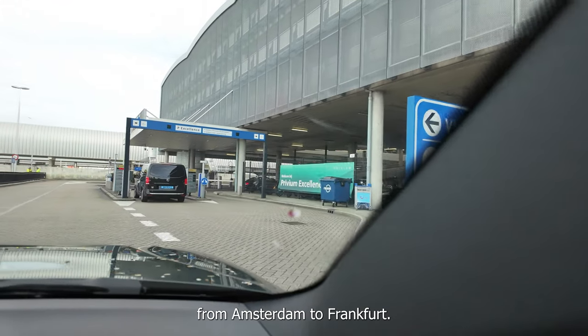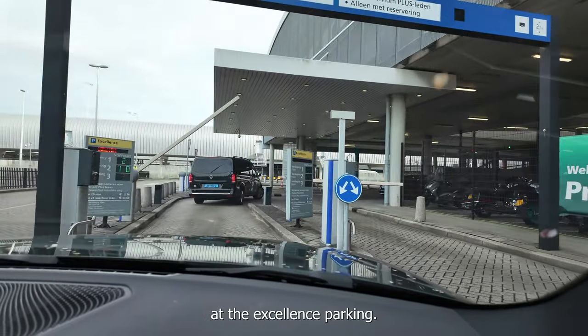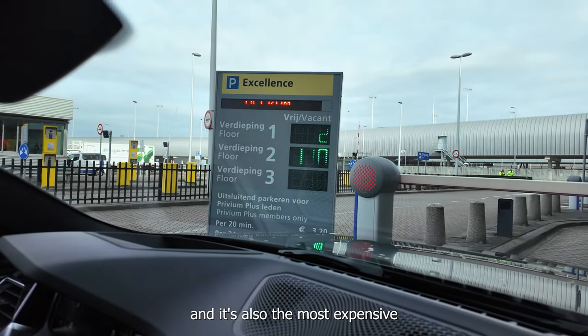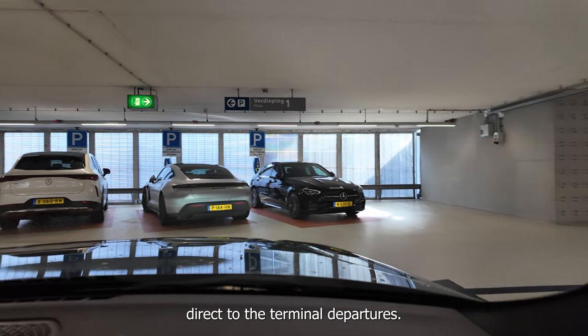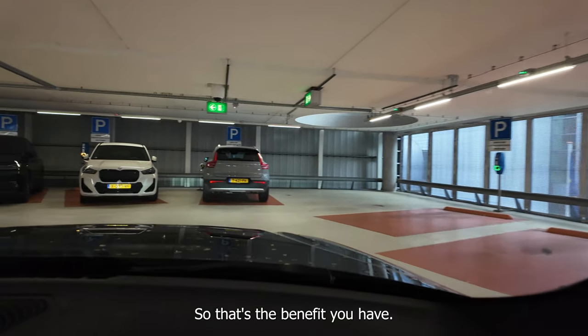So today we're traveling from Amsterdam to Frankfurt. We are on our way to park our car at the Excellence Parking. I think it's a premium exclusive parking garage. It's also the most expensive parking garage at 52 euros just for one day, and the parking is connected directly to the terminal departures, so that's the benefit you have.